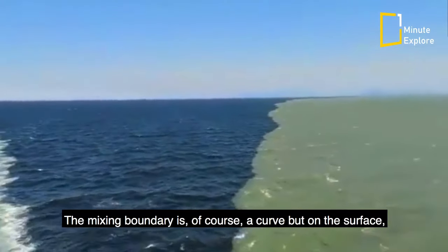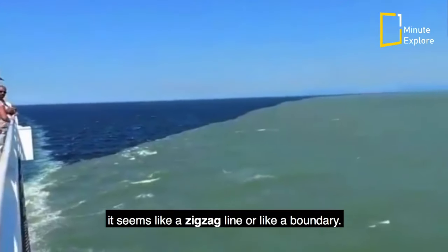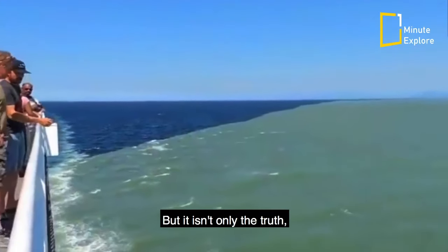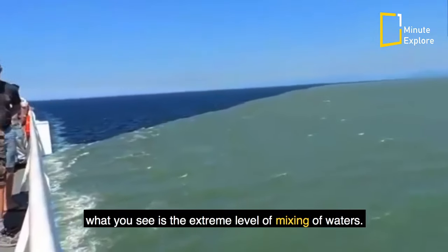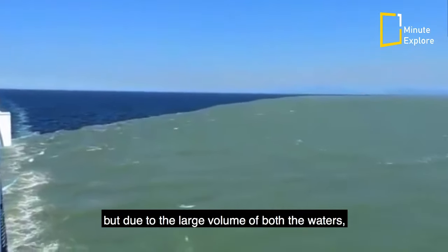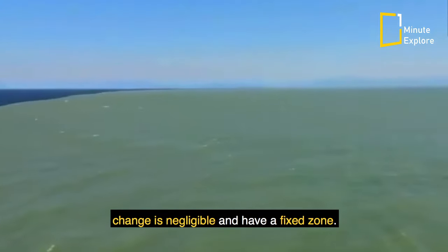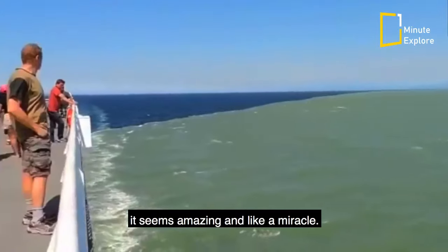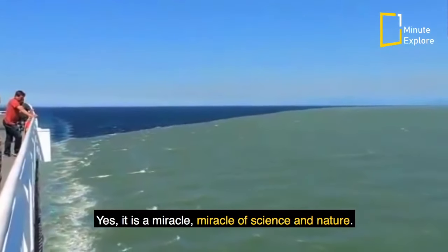The mixing boundary is, of course, a curve, but on the surface it seems like a zigzag line or like a boundary. What you see is the extreme level of mixing of waters. It may change with time and temperature, but due to the large volume of both waters, change is negligible and they have a fixed zone. It seems amazing — a miracle of science and nature.